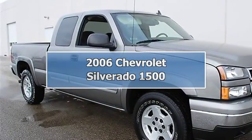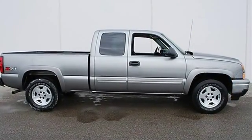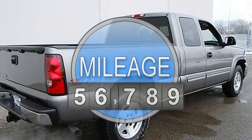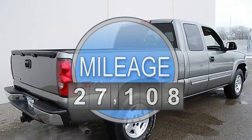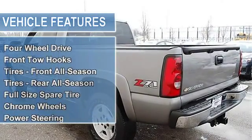2006 Chevrolet Silverado 1500 Extended Cab Pickup. This vehicle features the following equipment: Automatic, Gas/Ethanol V8 5.3L/325, 4WD Four Wheel Drive, Front Tow Hooks.